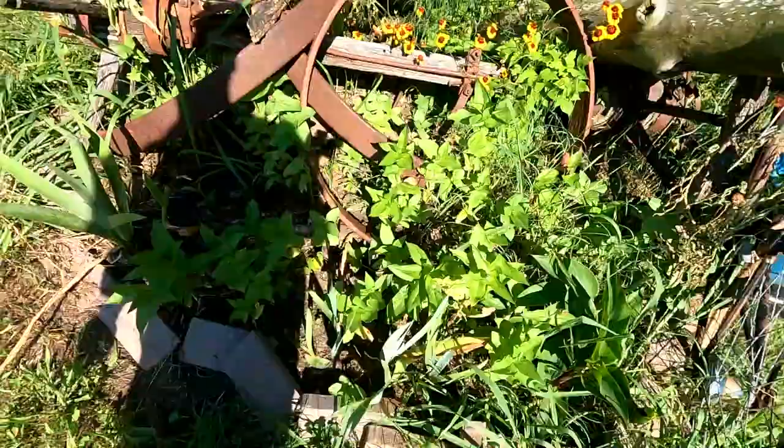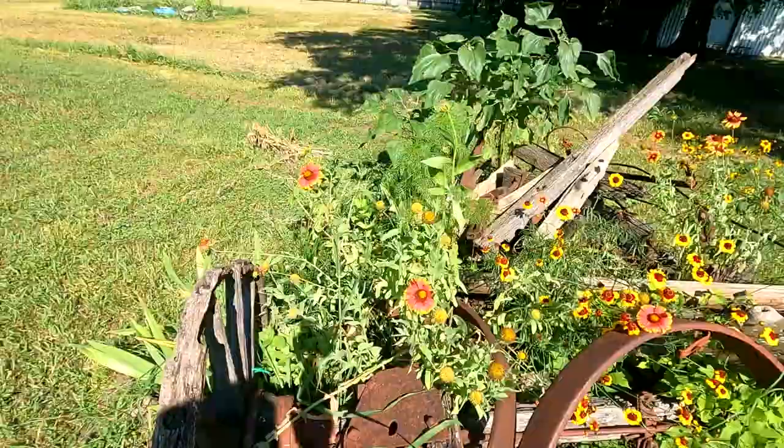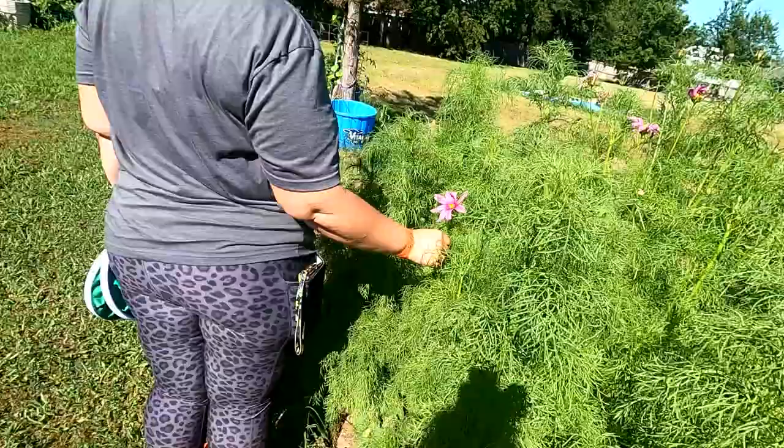You know what I'll do with these — I'll take them up here and let these seeds dry and then you have seeds. What are these, Indian blankets? They are. That is the state flower of Oklahoma. And I have a ton of them.